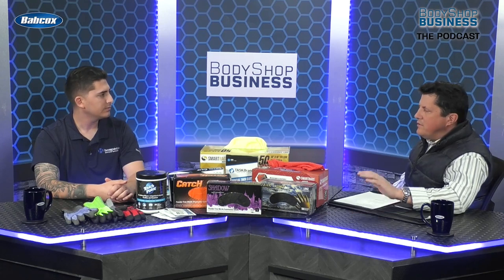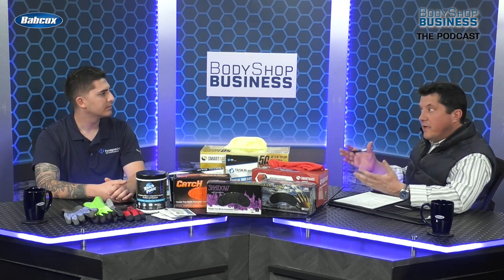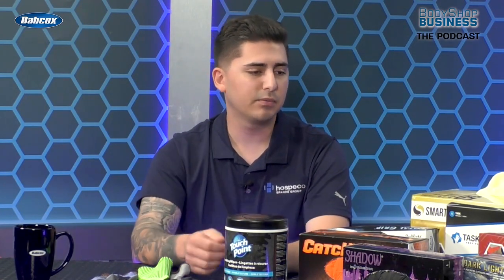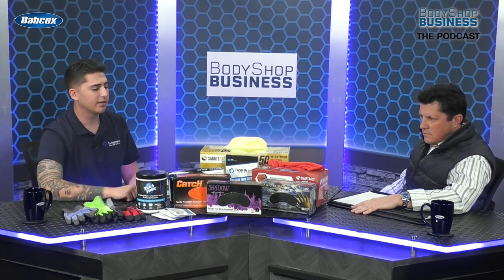You mentioned the gloves. Talk to me about gloves, because as I understand, they're not all created equal, right? No, not at all. We have probably over 40 different gloves. We do have a good, better, and best system. Your typical glove is going to be a 6mm nitrile glove.